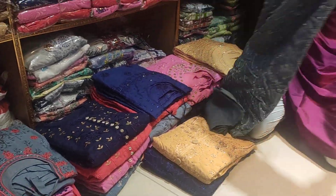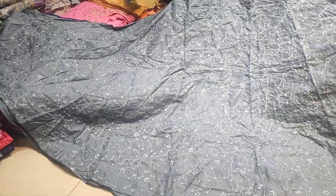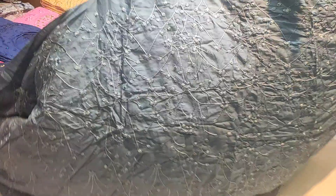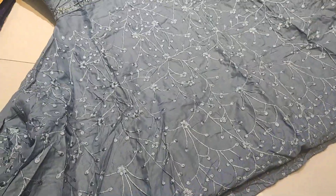Hello everyone, Assalamualaikum and welcome back to my channel. I am talking about a very reasonable house with a hotel for $2.00. I am here to see a gown and a pair of houses. This is a very nice house, this is the boutique sale. We are doing embroidery work.